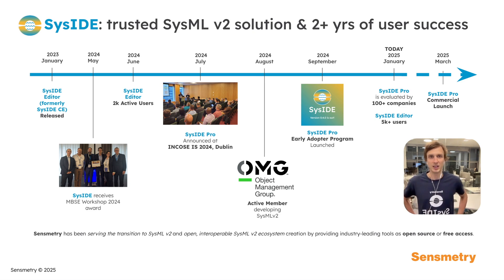We are excited that our new product line, Seaside Pro, is already being evaluated by over 100 companies, and Seaside Pro is awaiting its commercial launch in March 2025.